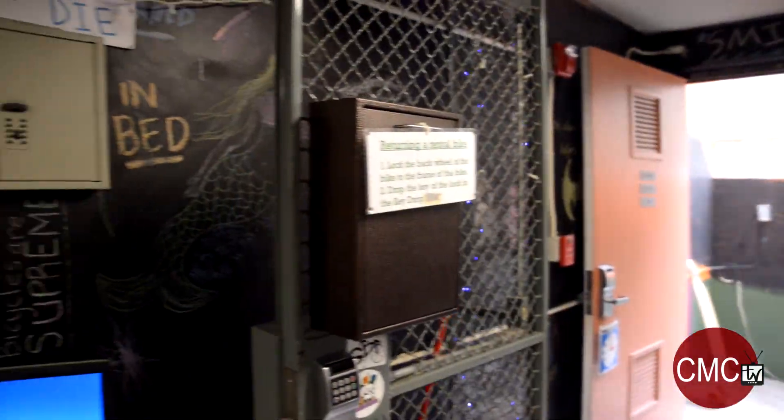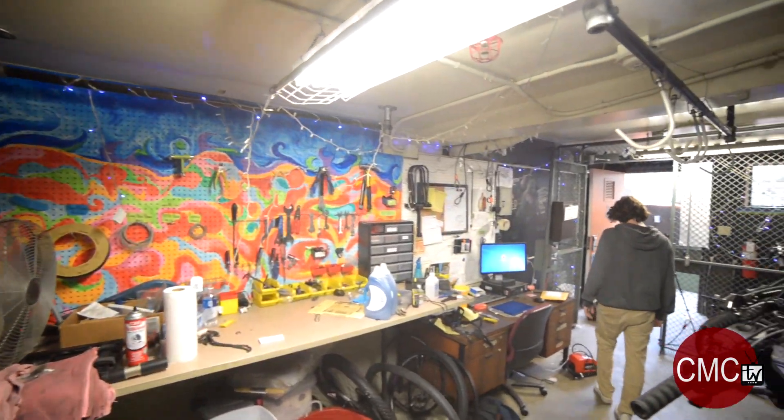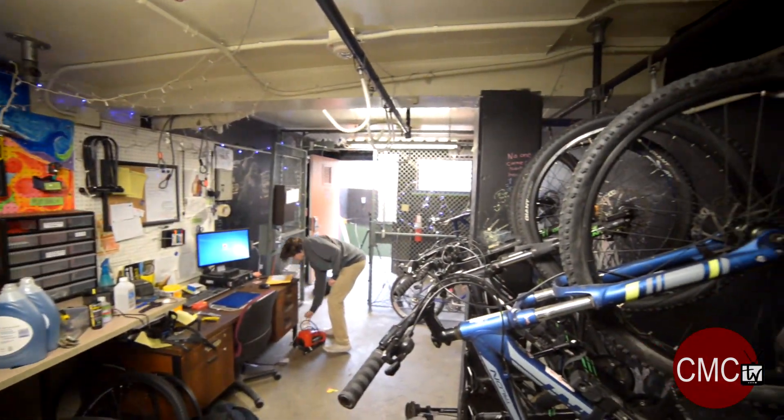I'm Alejandro. I'm a sophomore at CMC and I work at the bike shop. The bike shop is a nonprofit, student-run organization located in Wolford's basement, and we're dedicated to helping students fix their bikes and skateboards. We also rent out bikes.